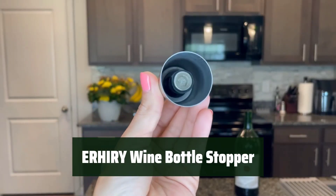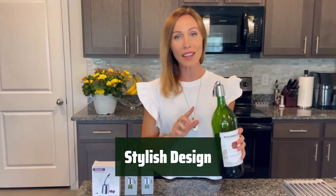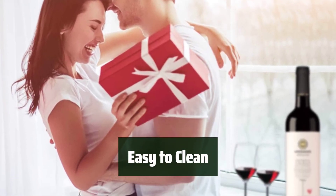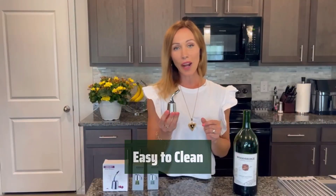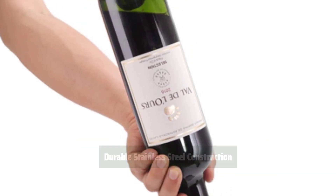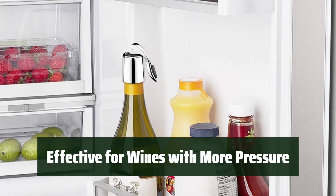Number 3. Keep your wine tasting fresh for up to 10 days with this superior food-grade stainless steel stopper — a must-have for any wine enthusiast. Add a touch of elegance to your wine bottles with this sleek and modern stopper, perfect for both red and white wines. Simply rinse off the stopper after use for easy maintenance. Made with high-quality stainless steel, this stopper is built to last. Whether you prefer sparkling wines or heavy reds, this stopper is effective for all types of wines.